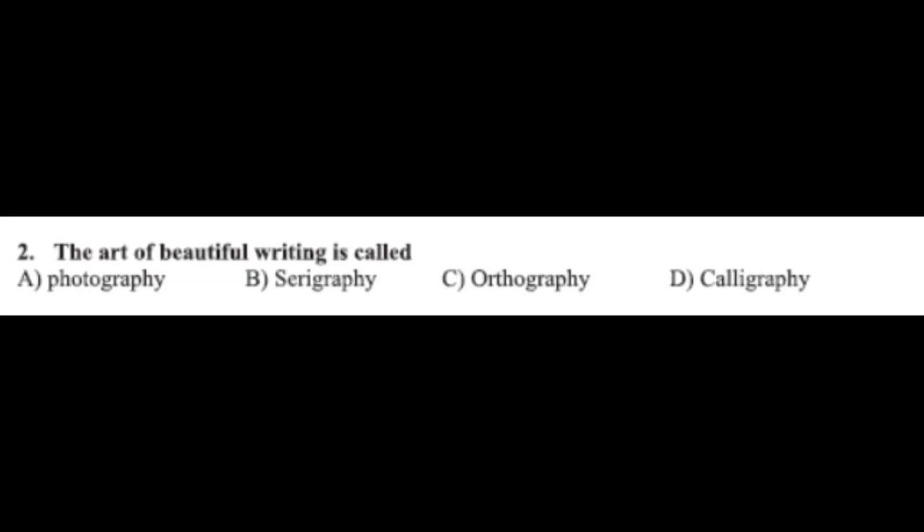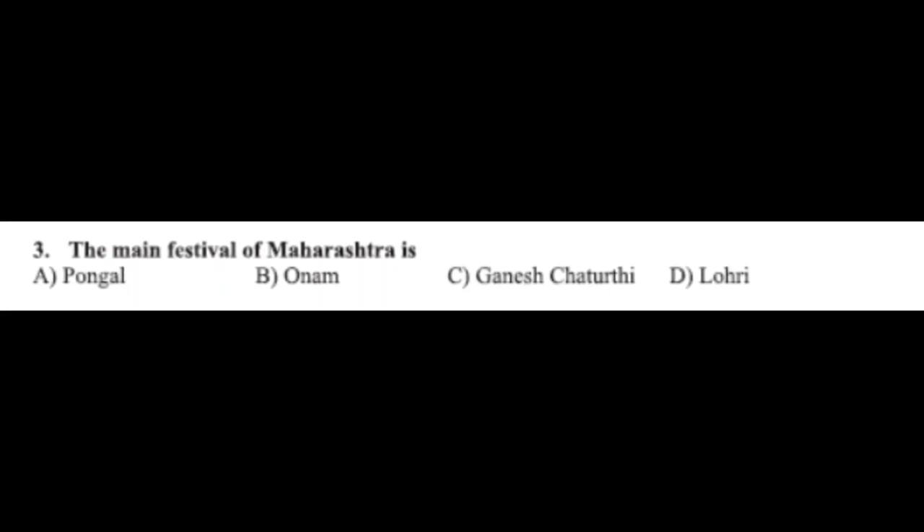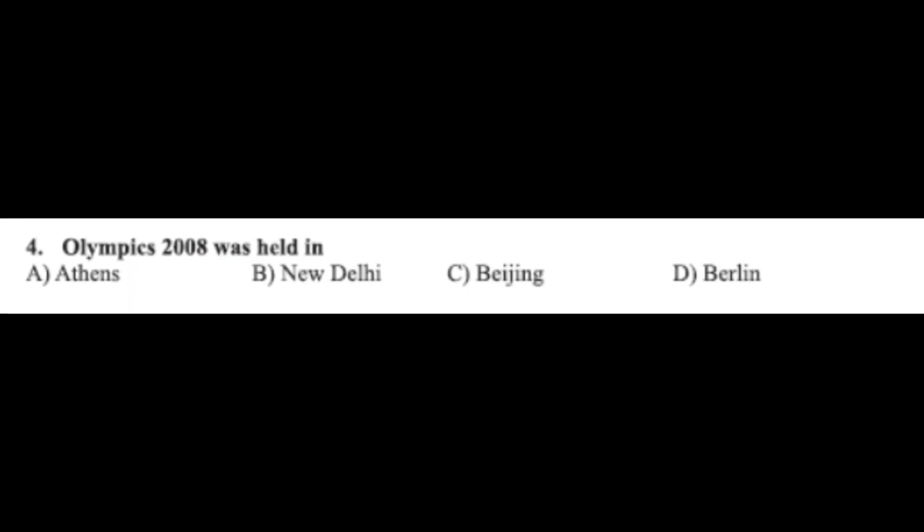The correct answer is option D, calligraphy. Question number three: the main festival of Maharashtra is — option A: Pongal, option B: Onam, option C: Ganesh Chaturthi, option D: Lori. The correct answer is option C, Ganesh Chaturthi. Question number four: Olympics 2008 was held in — option A: Athens, option B: New Delhi, option C: Beijing, option D: Berlin. The correct answer is option C, Beijing.